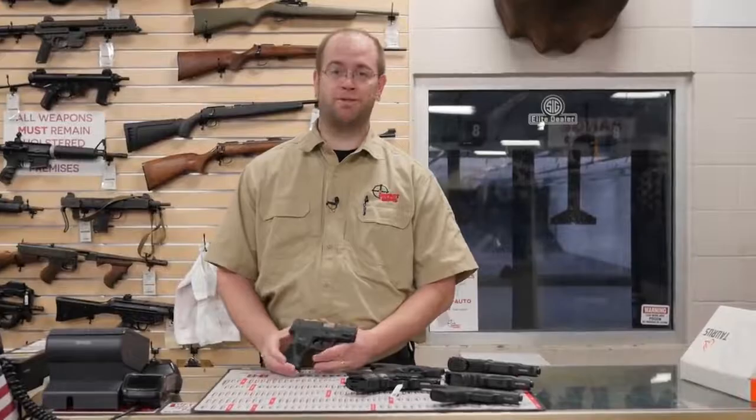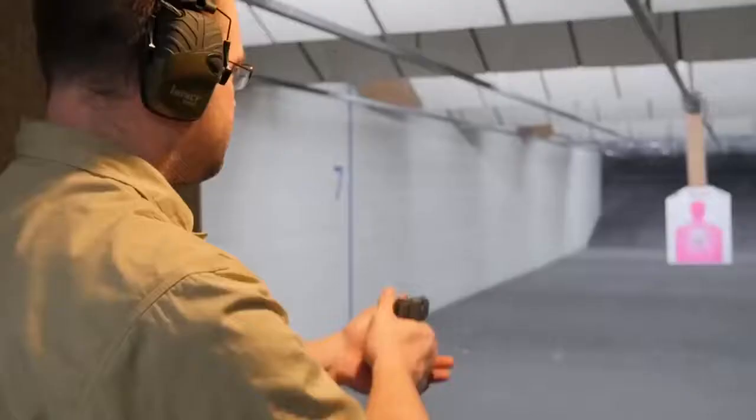Hi, I'm Eric with Impact Guns. Today we're going to be looking at quite possibly the best $200 carry gun on the market.